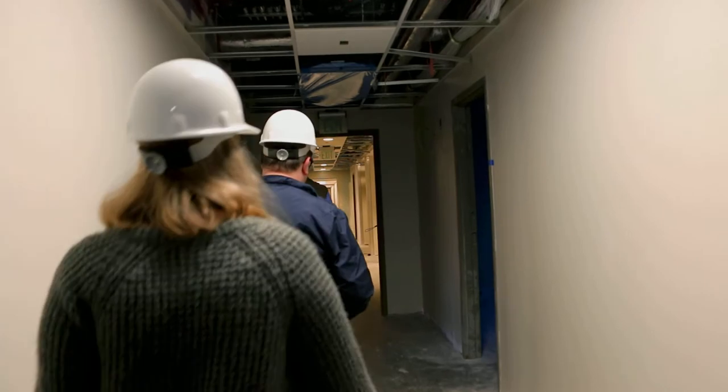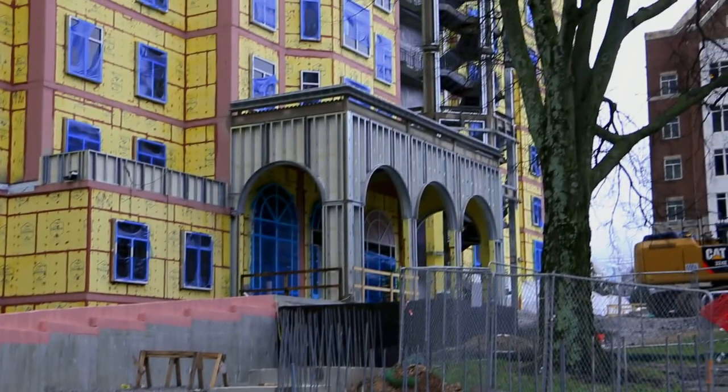Even with a ton of work left to do, half of the building will be ready to open in August, with the second half opening for use by the spring semester. For VNN, I'm Melissa Kriz.